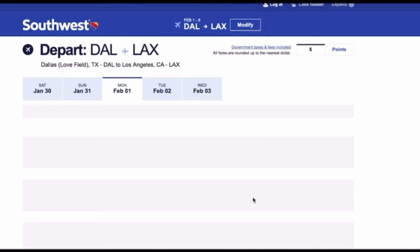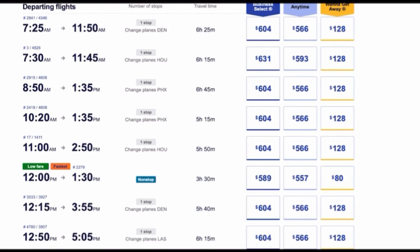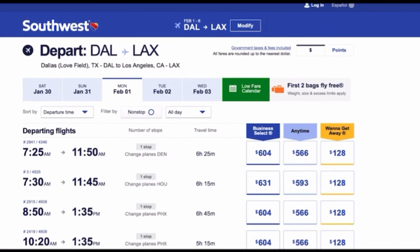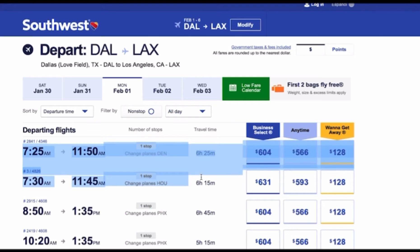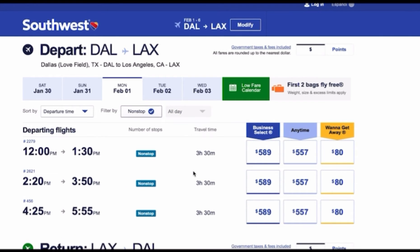For Southwest, either round trip or one way will not affect the price differences, so do not worry about this part. We chose a departure day close to the current date, so the price is a bit higher. Click on non-stop to reduce the traveling time. This is for people who have a strict schedule, need to fly the exact day for business. This price is completely normal and acceptable.